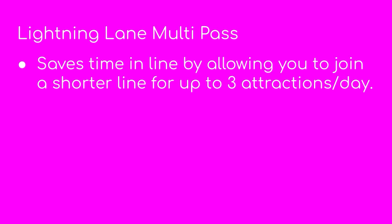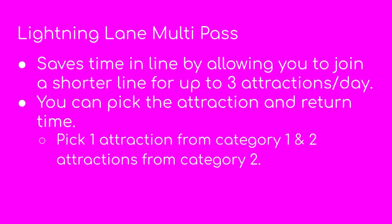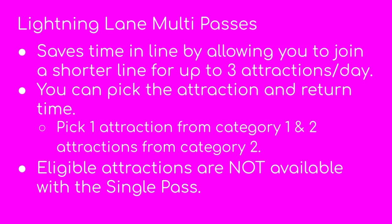Moving on to the lightning lane multi-pass — again, you're saving time in line by using a shorter line. But instead of just one ride per pass, you get three rides per day per person. You can pick the attraction and the return time. Attractions are broken into categories one and two: you pick one ride from category one and two rides from category two. You can also receive digital downloads of attraction photos and videos. A frequently asked question is whether you can make modifications to your selections throughout the day — yes, you can make modifications, but they are non-refundable.